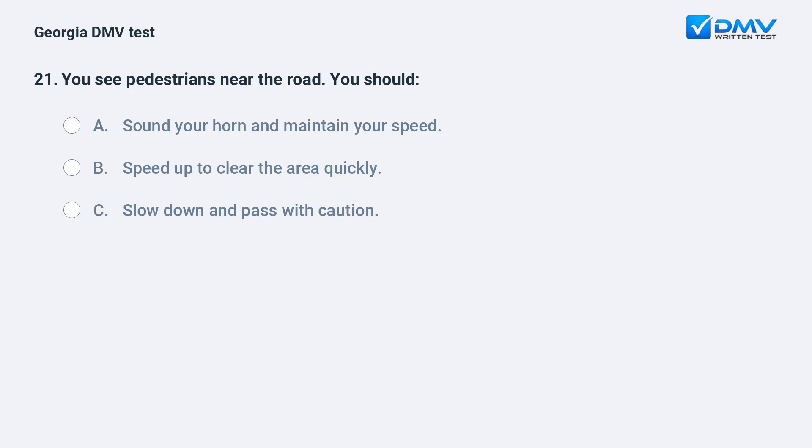You see pedestrians near the road. You should A. Sound your horn and maintain your speed. B. Speed up to clear the area quickly. C. Slow down and pass with caution.